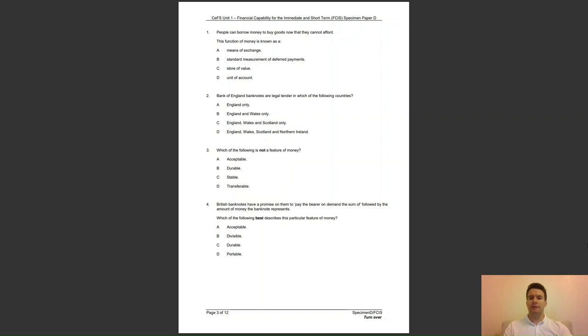Question 3: which of the following is not a feature of money? Is it A, acceptable; B, durable; C, stable; or D, transferable? The answer to question 3 is D — transferability is not a feature of money.